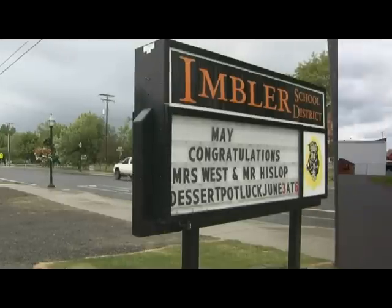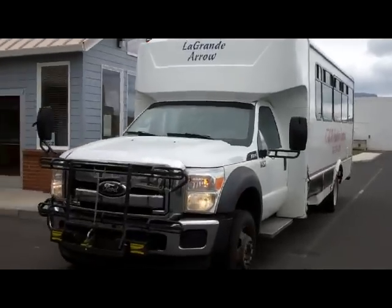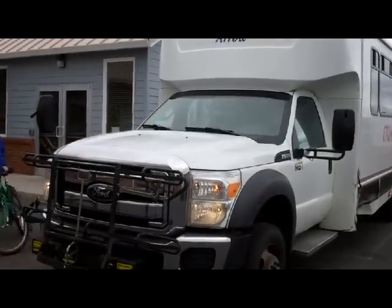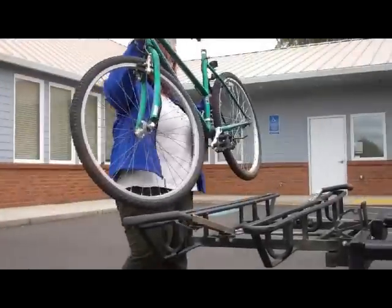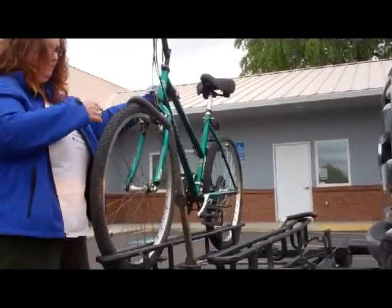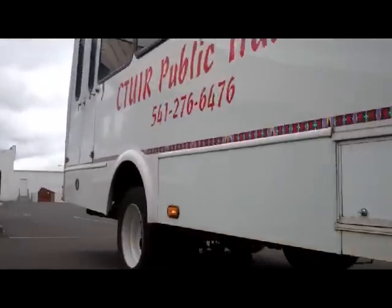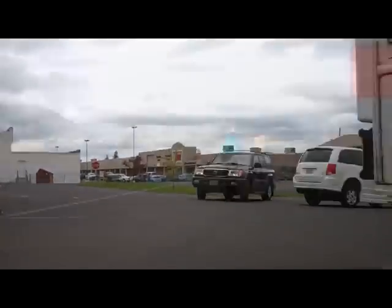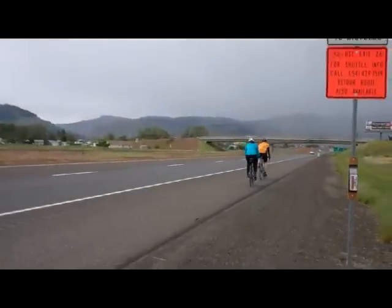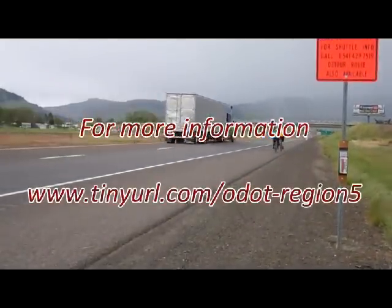A more convenient way to get through the construction zone is to hop on the free kayak shuttle bus that runs between the Arrowhead truck stop and La Grande. Bike space is limited, so riders should contact the shuttle service in advance for scheduled times and bike rack availability. Whether you decide to ride the bicycle detour route or take the shuttle option, ODOT wishes you safe and happy trails.